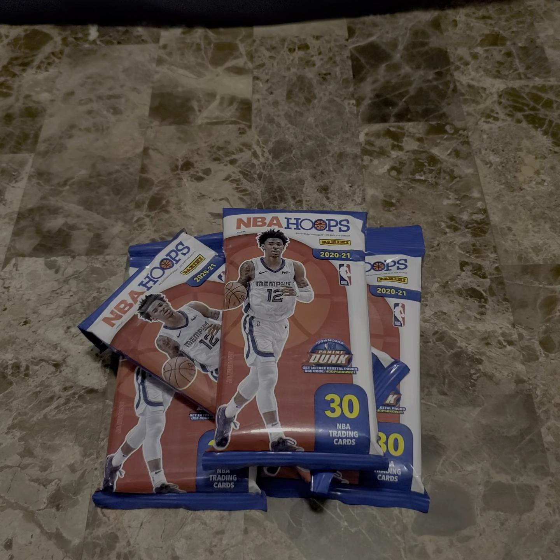Surprisingly, Target and Walmart were all sold out of any cards, even Pokemon, which is kind of surprising. I know there's some value in Pokemon, but it's not for me. Neither is basketball, but I'm willing to take a shot.